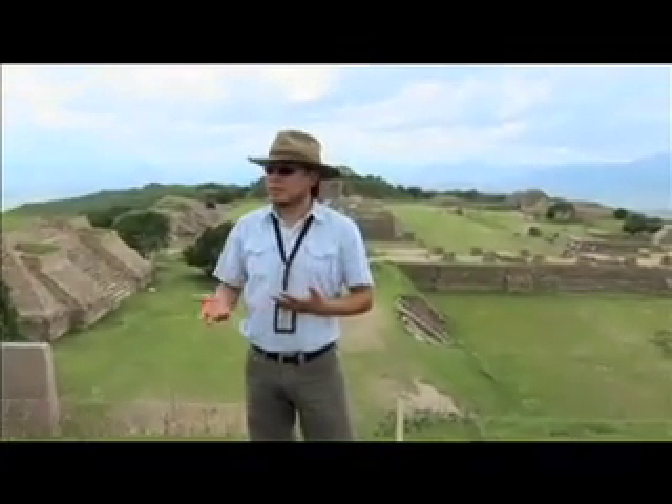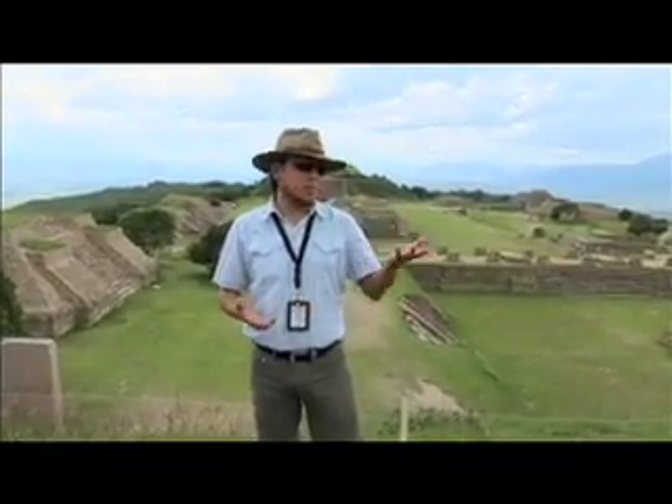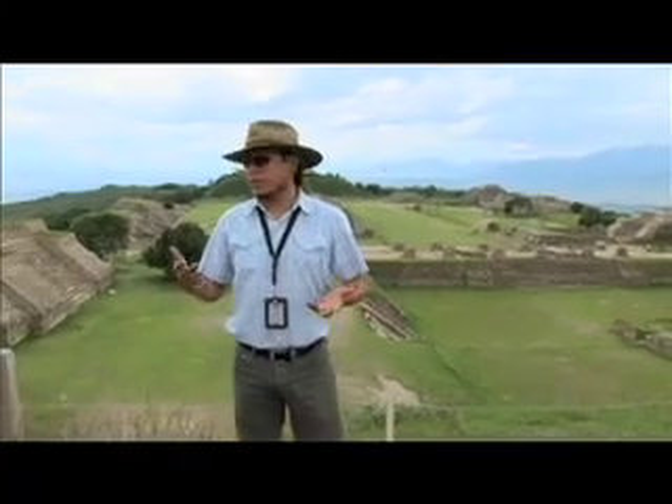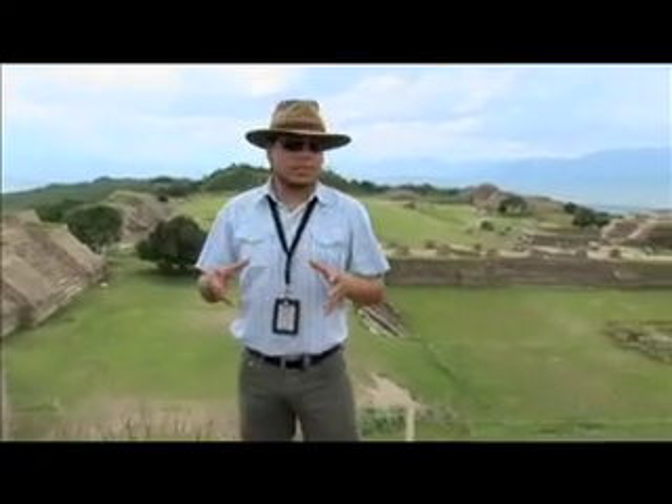One of the reasons to build Monte Albán at the top, and especially in this place, is probably because the Zapotecs found the three mounts located in the middle of the valleys. Remember that Oaxaca is divided into seven regions because of the geography and the different cultures we have in the state. So that's why Monte Albán was probably built in the middle.